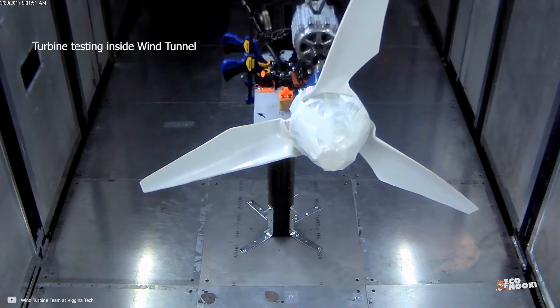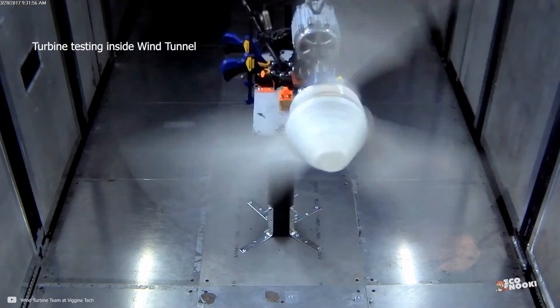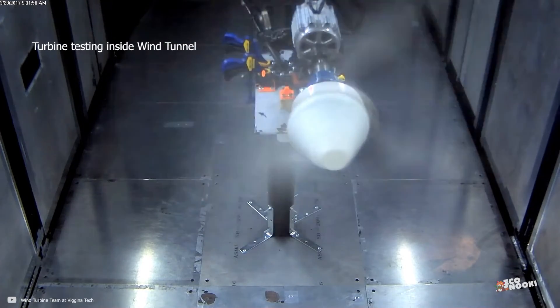This speed varies from turbine to turbine depending on blade size, shape, angle, mechanical transmission, generator, and quality of maintenance.